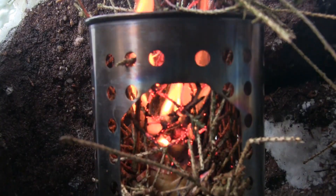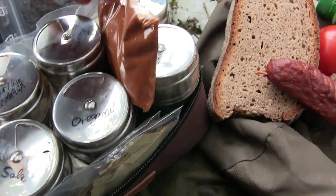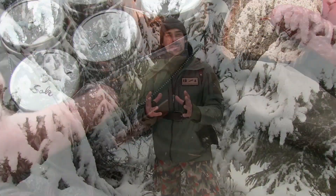Ich werde auch etwas Leckeres kochen heute, und zwar einen Kartoffeleintopf, und werde euch mein neues Gewürzset vorstellen. Ich habe mir ein richtig schönes Set zusammengestellt in einem kleinen Päckchen, mit so vielen Gewürzen drin, dass ich jetzt richtig lecker hier draußen kochen kann. Ihr seid herzlich eingeladen, mich hier im Wald zu begleiten, und ich wünsche euch wie immer viel Freude mit diesem Video.